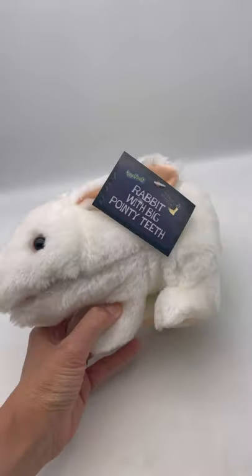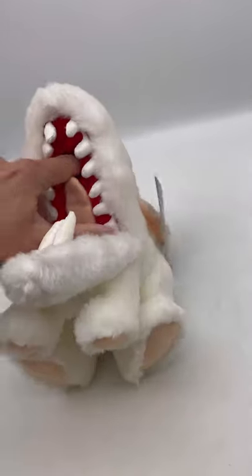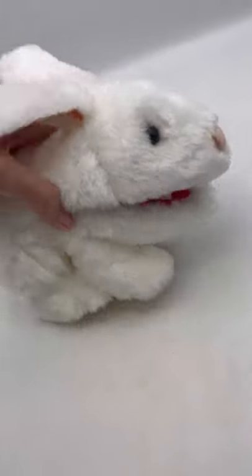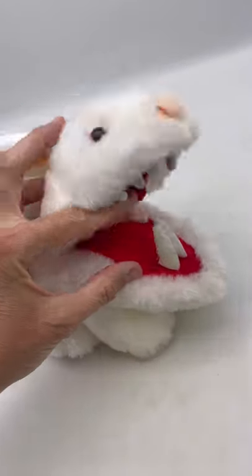This guy is pretty cool. It's from 2001 — this is a retired item. I'm not sure what this little hole is for up here, but there is a hole there. It's got a tongue. It does have some cardboard or something in here that just helps you to open and close the mouth. It's not a puppet.